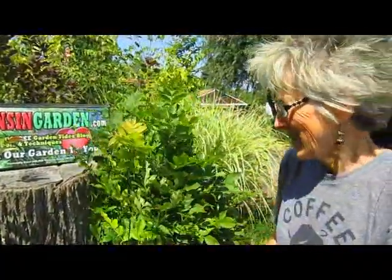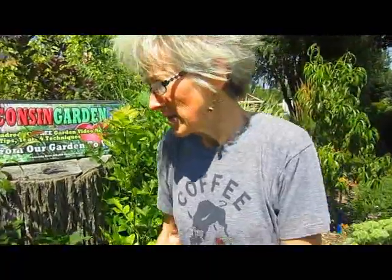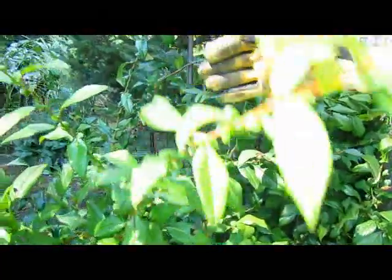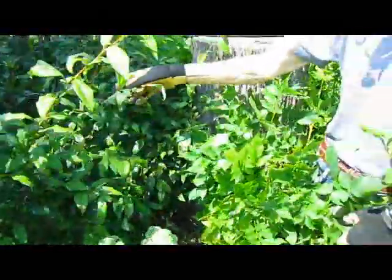We had the emerald ash borer in our area and you could see how the trees were pretty dead — they had to come down, along with a couple of maples that were in bad shape too. We've replaced them. This is a quince, I believe — some kind of quince tree or bush. It doesn't like to be contained, so that one will have to have its trimmings too.